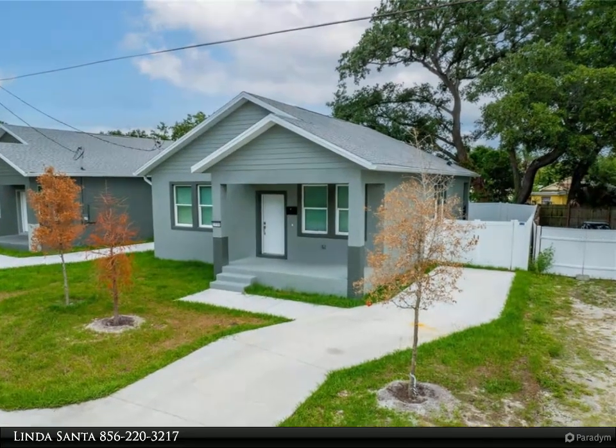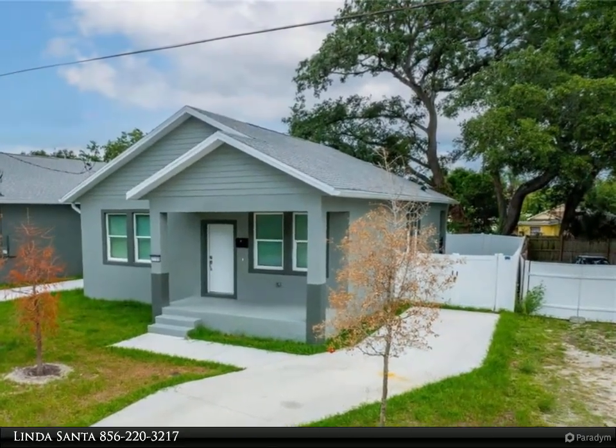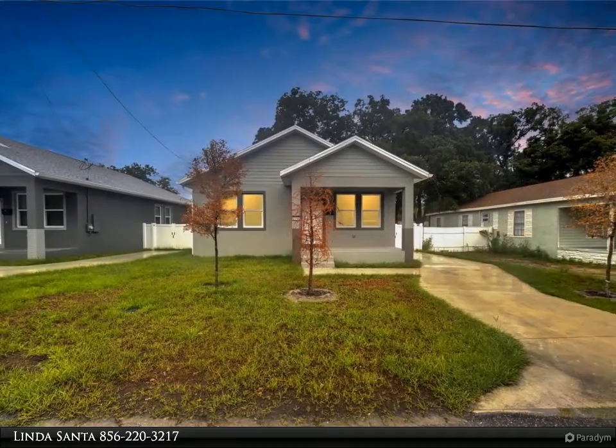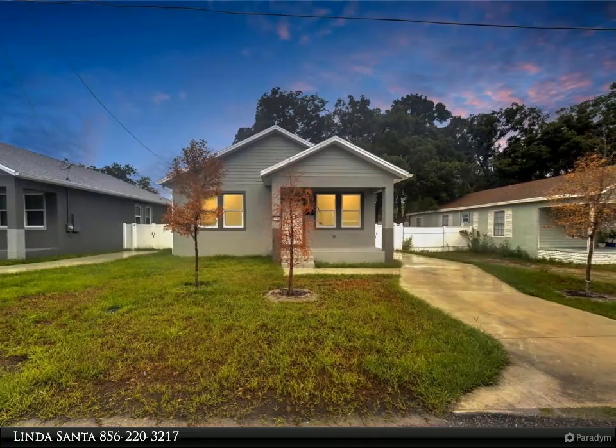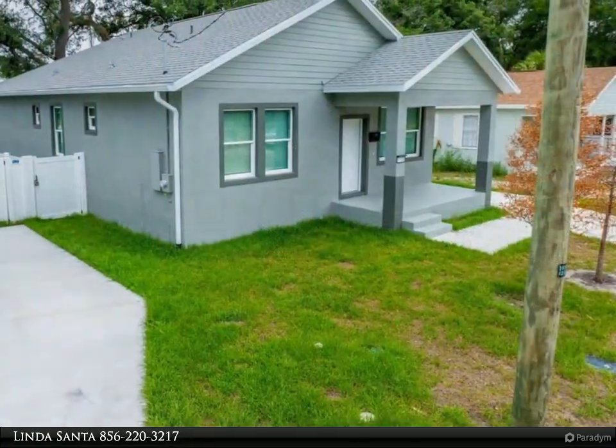This Align Right Realty property video is presented by Linda Santa. The seller is offering $10,000 towards closing costs or rate buydown. Welcome to your dream home, where modern elegance meets unparalleled convenience. This stunning new construction features a charming front porch.